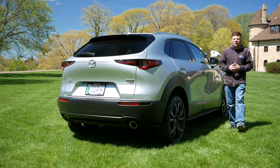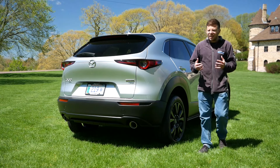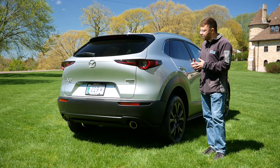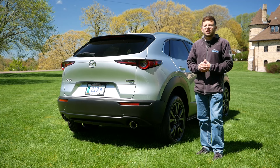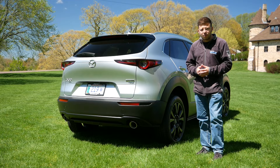Now, the subcompact crossover segment has never really been known as being enjoyable or fun to drive — they're the modern-day interpretation of econoboxes. However, if there was one vehicle that could change all of that, it was the Mazda CX-30. So that's why I am back once again with this crossover, with the turbo under the hood, to see just how different it drives, and if it should be the next vehicle in your driveway.